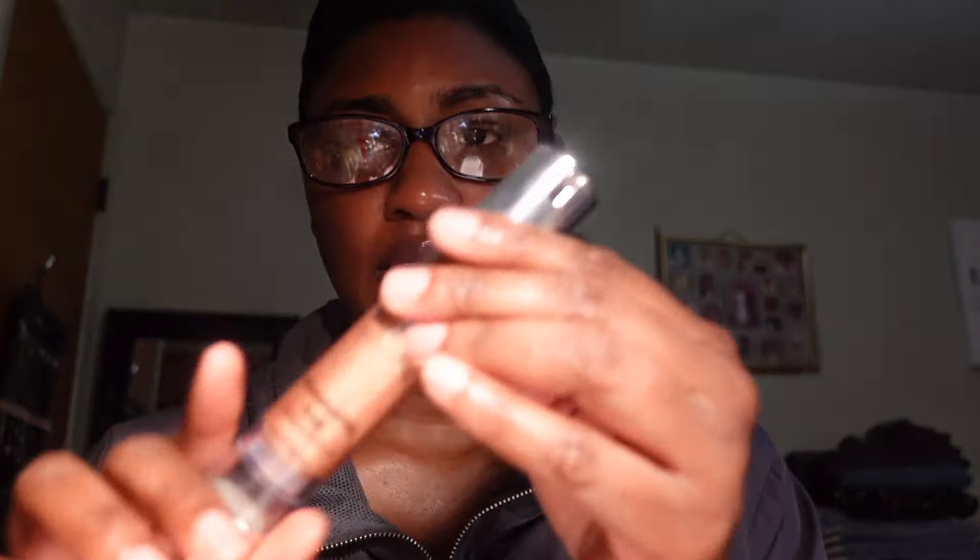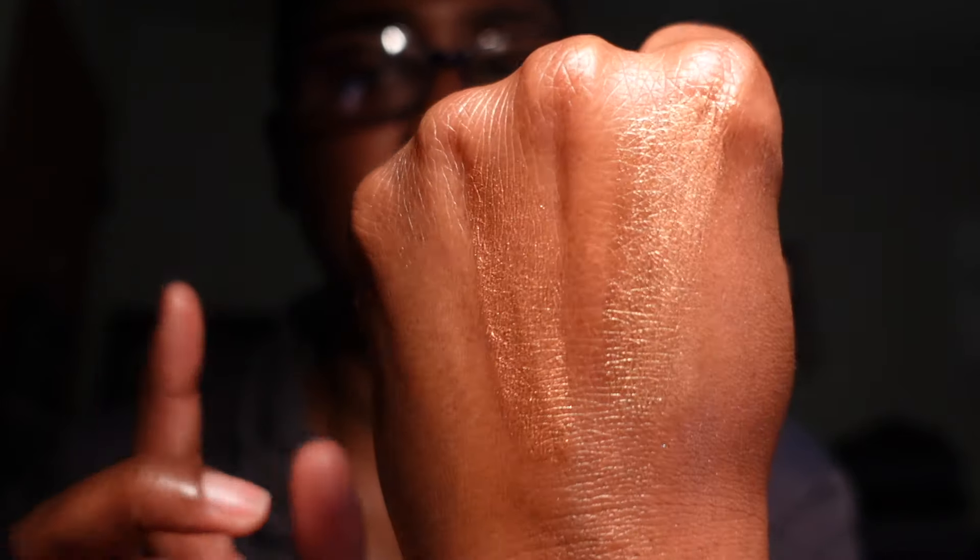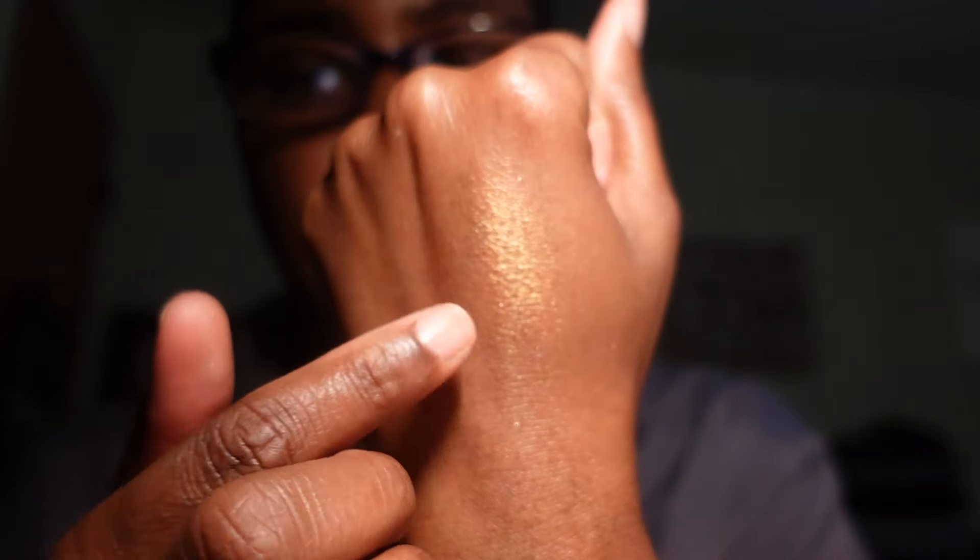I also have a liquid highlighter from Danessa Myricks in Radiance — totally forgot about this. It can be a little hard to get out. Next, I have the Iman Illuminating Drops in Strut, really pretty, but this one has completely dried out. I used to use it all the time, so I'm going to go ahead and toss this — I'll probably have to repurchase it.